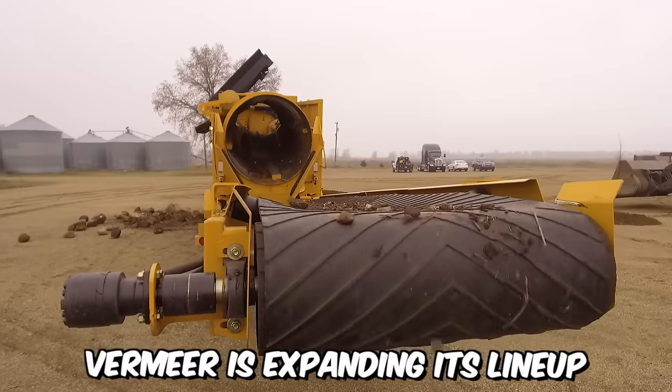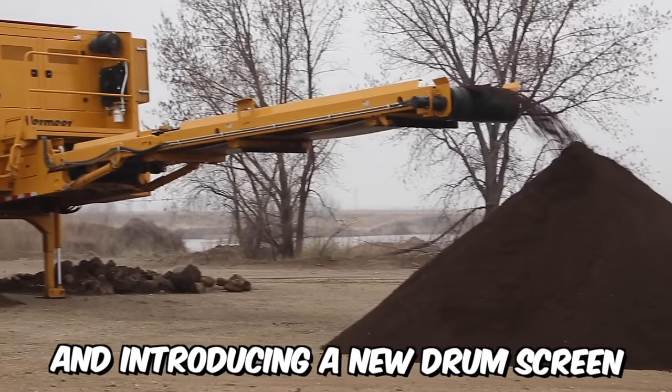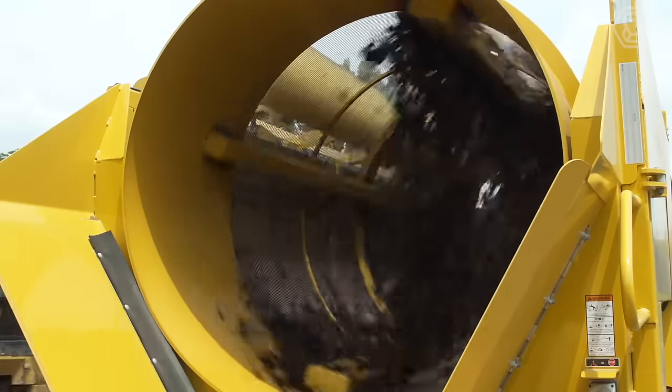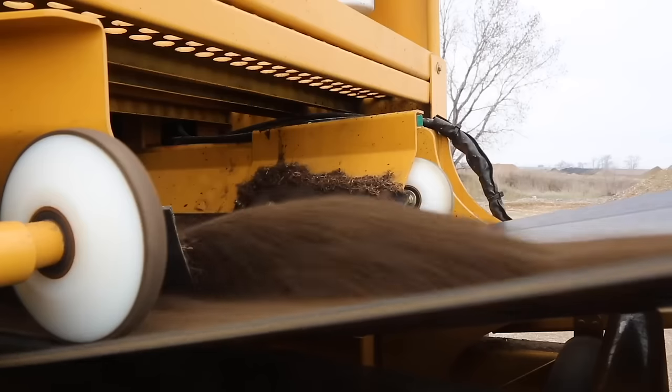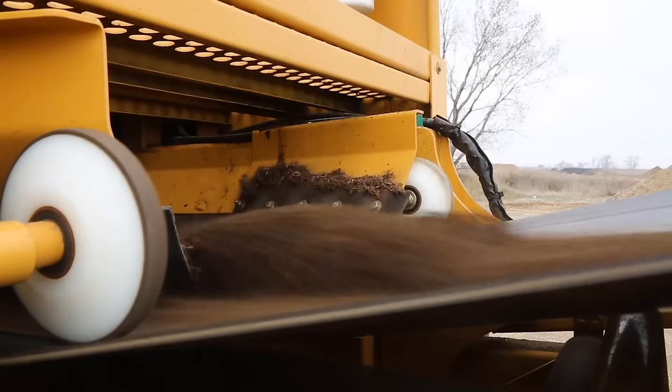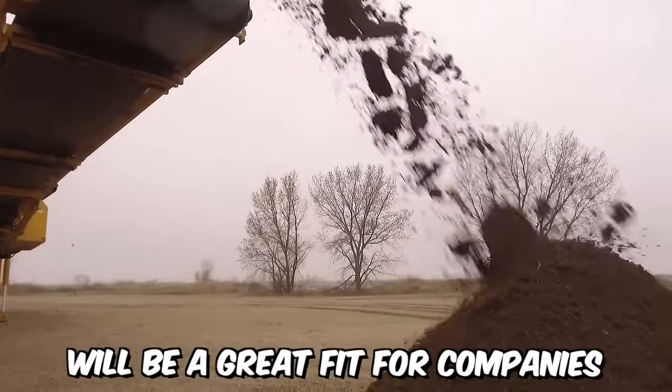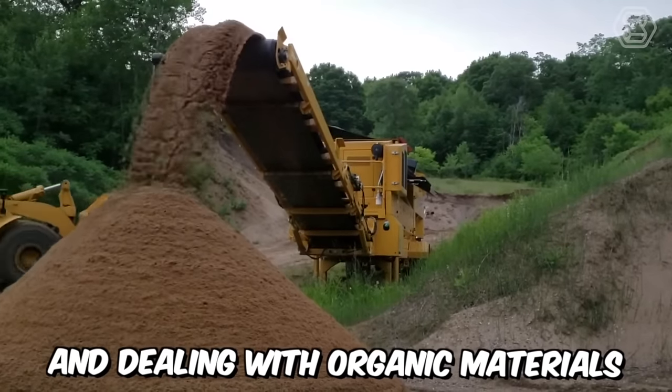Vermeer is expanding its lineup of electric-powered processing equipment and introducing a new drum screen. This equipment will be an ideal choice for working with various types of materials, including compost, topsoil, and woody biomass, making it a great fit for companies involved in processing and dealing with organic materials.